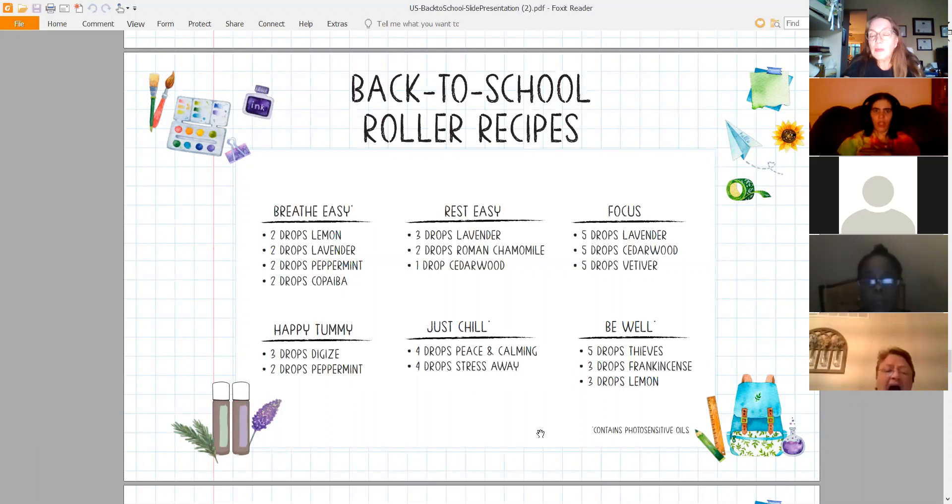Focus roller: five drops of Lavender, five drops of Cedarwood, and five drops of Vetiver. Remember Dr. Terry Friedman's study with EEGs for kids with ADD and ADHD? The oils he tested as positive for those kids were Lavender, Cedarwood, Vetiver, and Peace and Calming — all really great for keeping kiddos focused. Happy Tummy: you can use the KidScents Tummy Gize, or put three drops of DiGize and two drops of Peppermint in a rollerball with carrier oil.